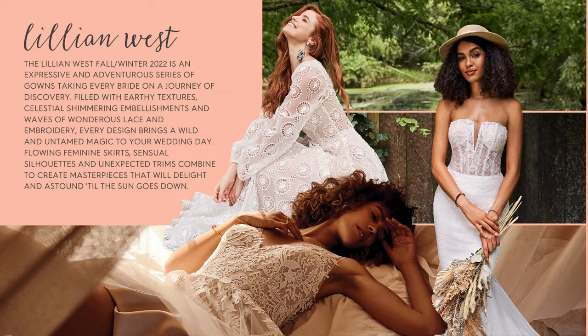Every bridal dress brings a wild, untamed magic to your wedding day. Flowing feminine skirts, sensual silhouettes, and unexpected trims combine to create styles that will delight and astound till the sun goes down.